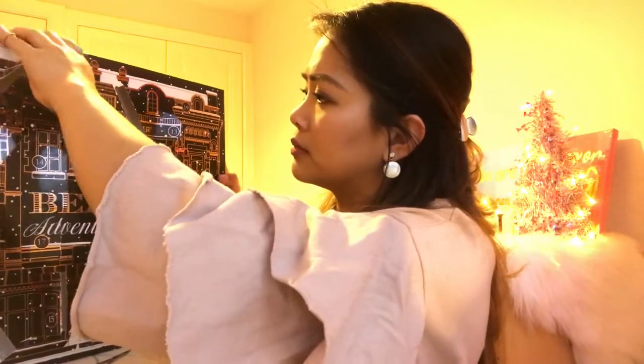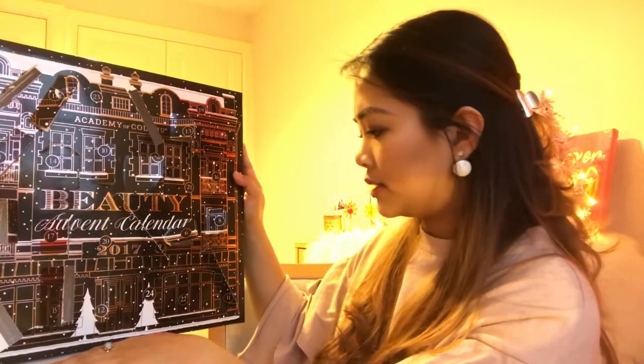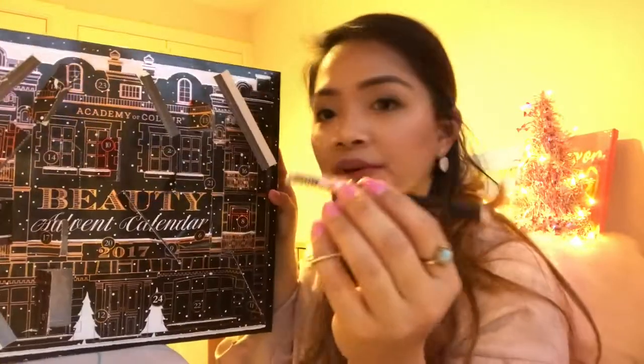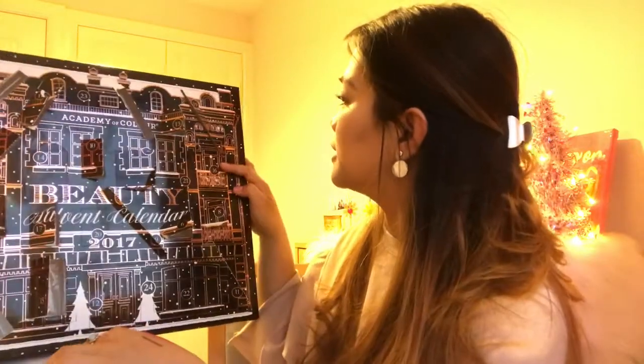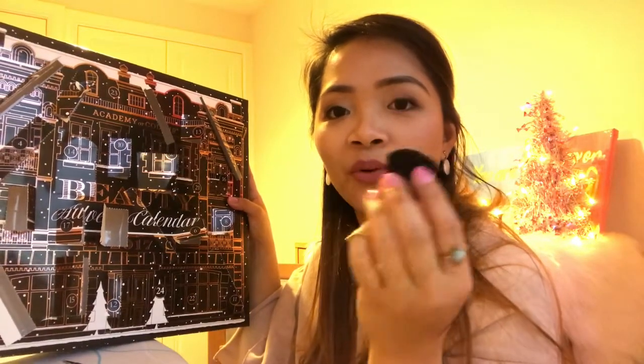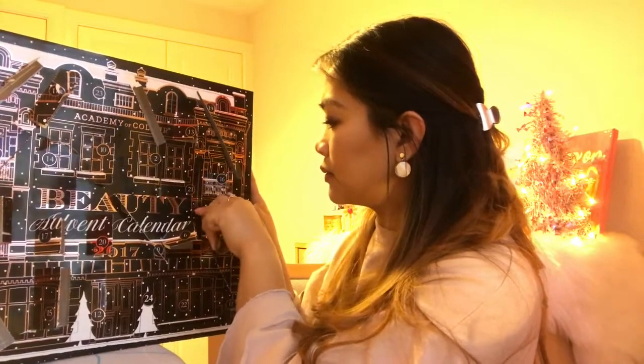Number eighteen: it's a lipstick, looks like bright pink. There's a good scent in it — love it. Day number nineteen: it's a brow pencil with a spoolie — I lost the lead, I'll look for that later. Day number twenty: it's a brush — a kabuki brush, very small and handy, but it's very stiff. Day number twenty-one: another sticker, this time it's gold.